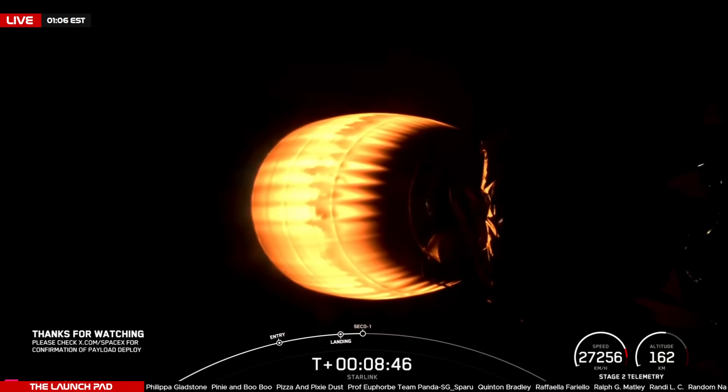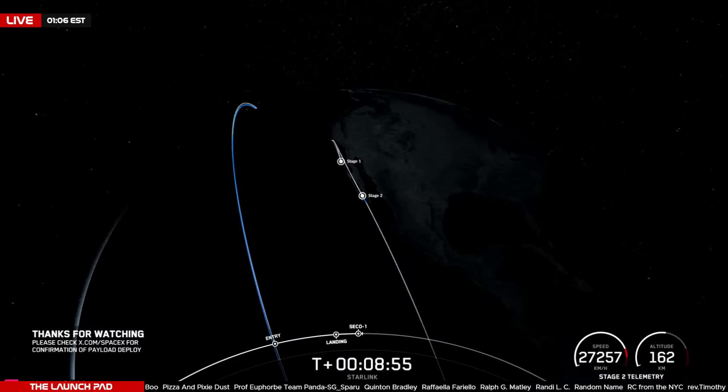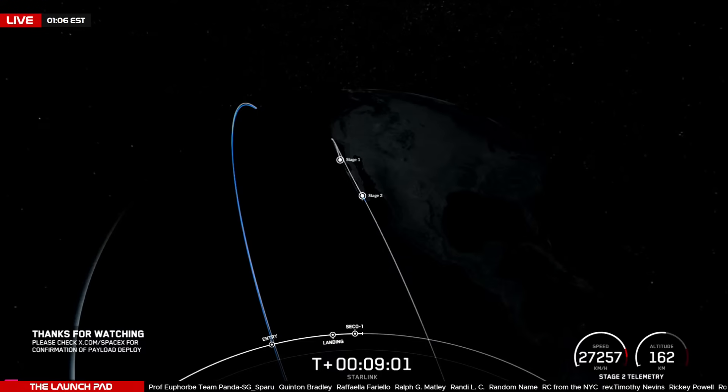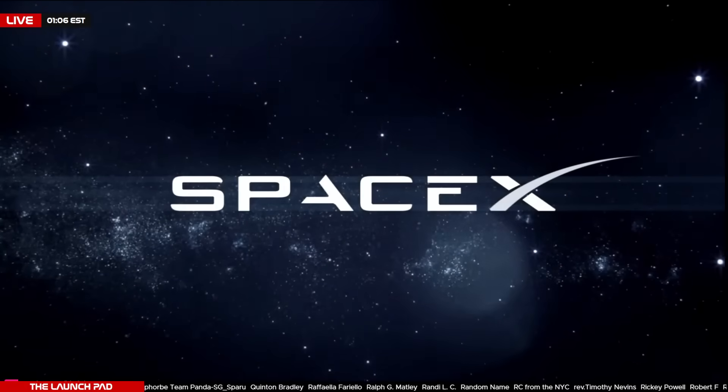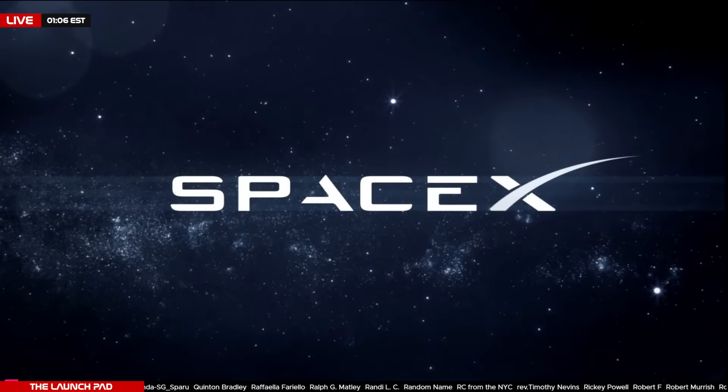And back, shutdown. We had shutdown of that second stage engine. With that, we will be terminating the broadcast here, as SpaceX does not provide views after SECO-1. You can join us on our Discord, as we usually like to hang out around launches. Thanks for tuning in, because space is better together. Good night.